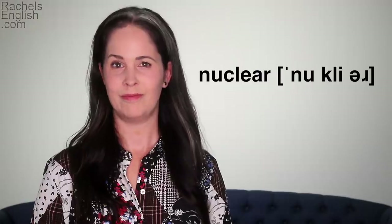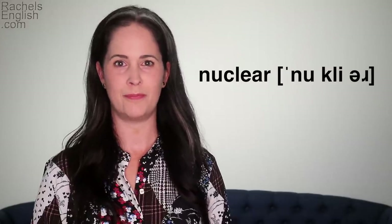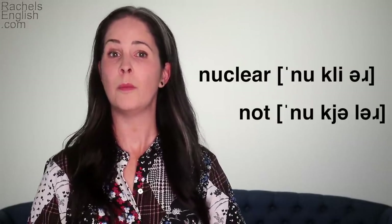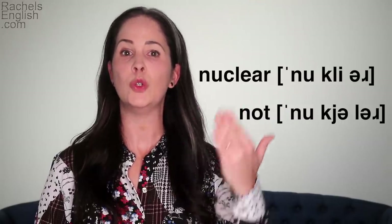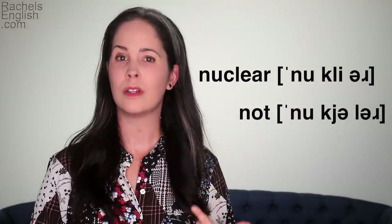Thank you Cambly for sponsoring this video. The next word came from a video in the 'Interview a Broadcaster' series. This is Chris Jansing, a senior national correspondent for NBC News. She pointed out a word with R and L that gets mispronounced a lot: 'nuclear.' Many people say 'nuclear,' but it should be 'nuclear.' The L goes with the K — not NUCLEAR, but NUCLEAR.